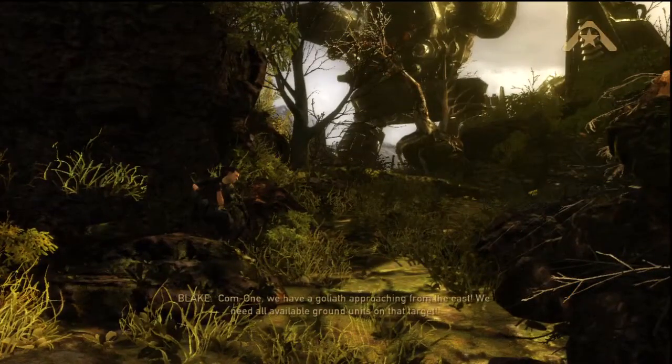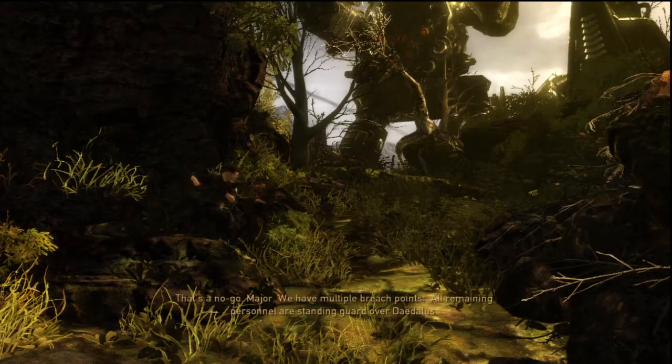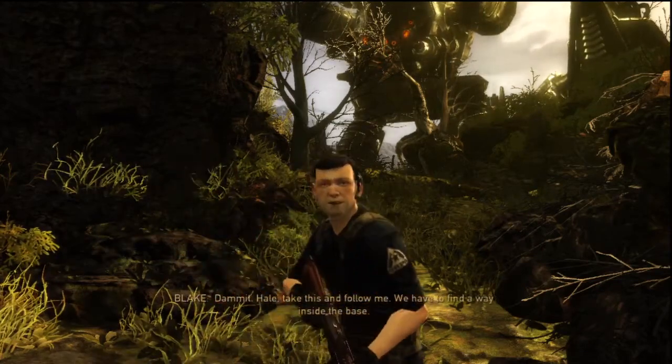Com-1, we have a Goliath approaching from the east. We need all available ground units on that target. That's a no-go, Major. We have multiple breach points. All remaining personnel are standing guard over Daedalus. Damn it. Hale, take this and follow me. We have to find a way inside the base.